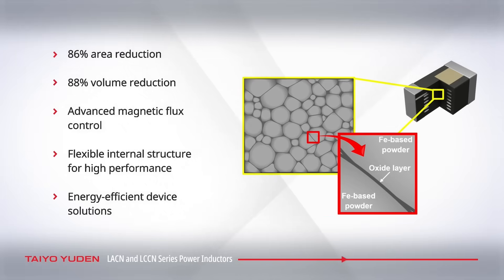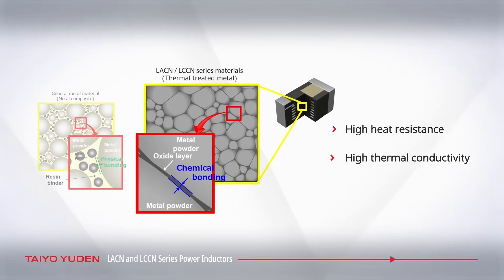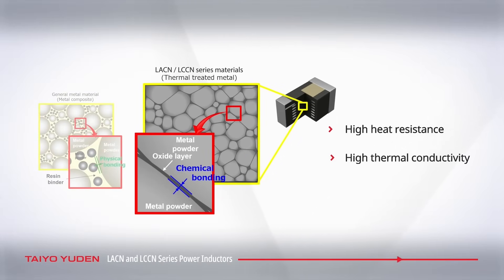The multi-layer process incorporates a high insulation oxide layer and magnetic flux control in a flexible internal structure for high performance. The LCCN and LACN series technology combines particles of magnetic material with an oxide layer by heat treatment for high heat resistance and thermal conductivity.